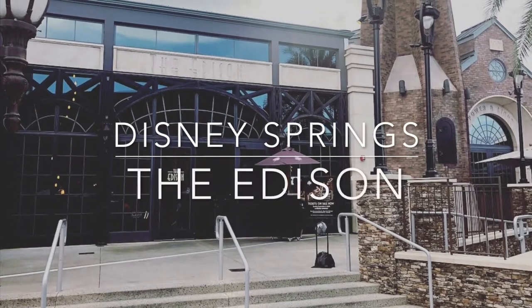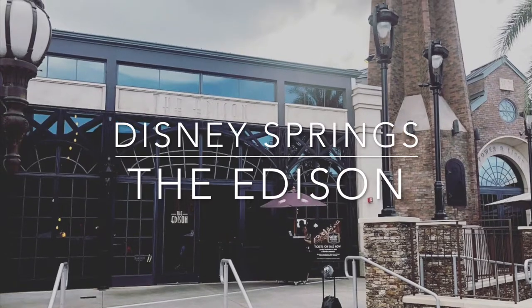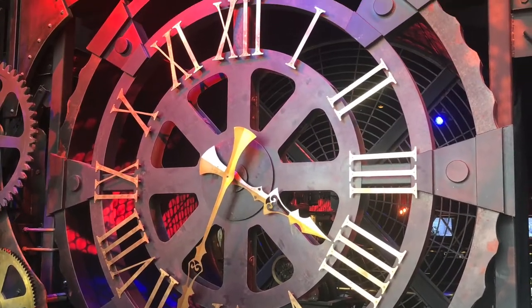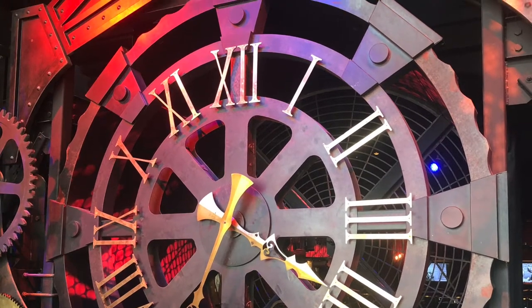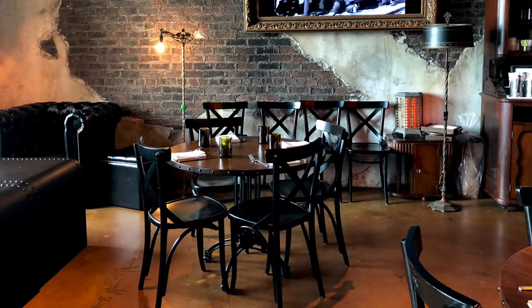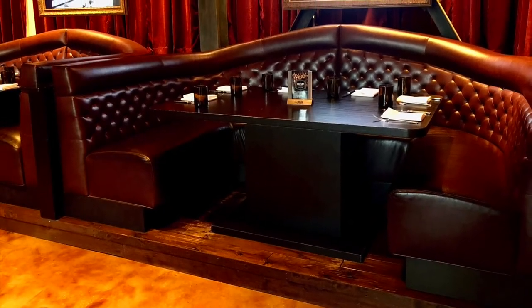What's up everybody, this is Dahlia from Rose Shaded Glasses. Today I'm here to talk to you about the Edison over in Disney Springs. You're going to find the Edison in the Landing section of Disney Springs, right near Paradiso 37. The environment here is amazing, you guys — every little square inch of this place has been perfectly planned to fit the theme.